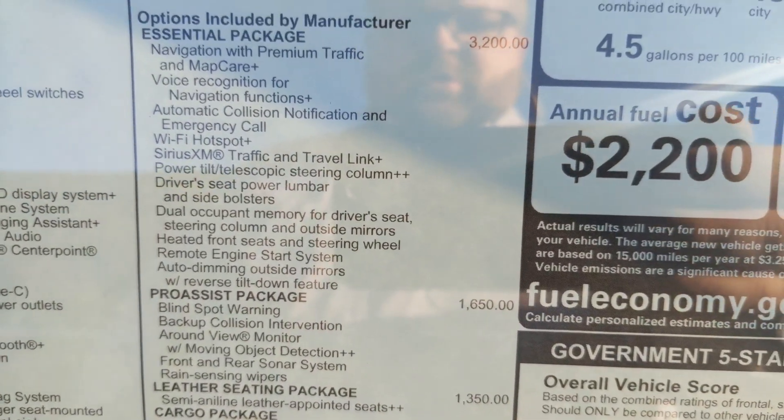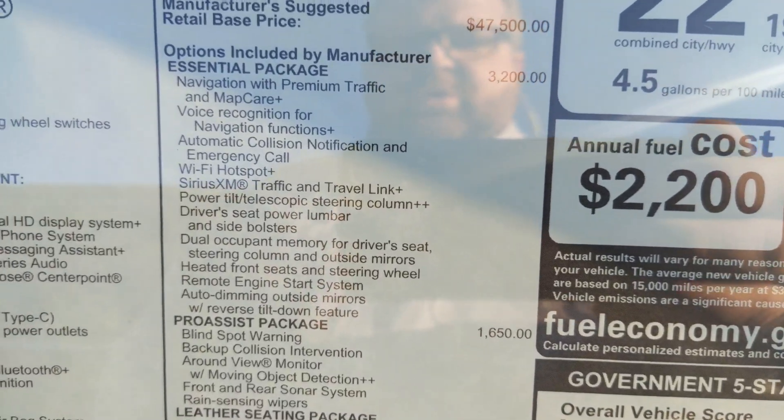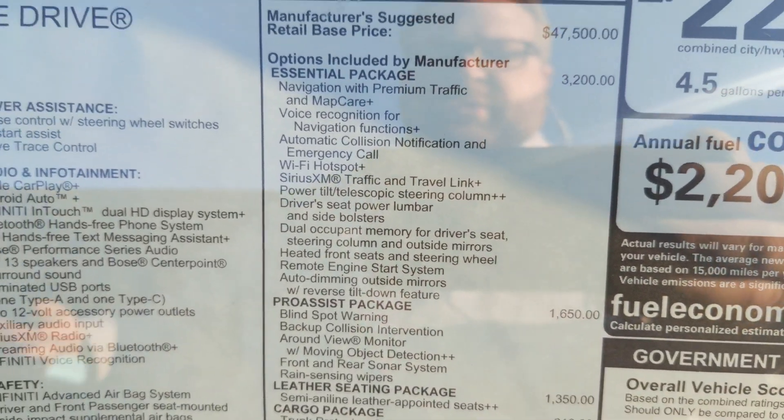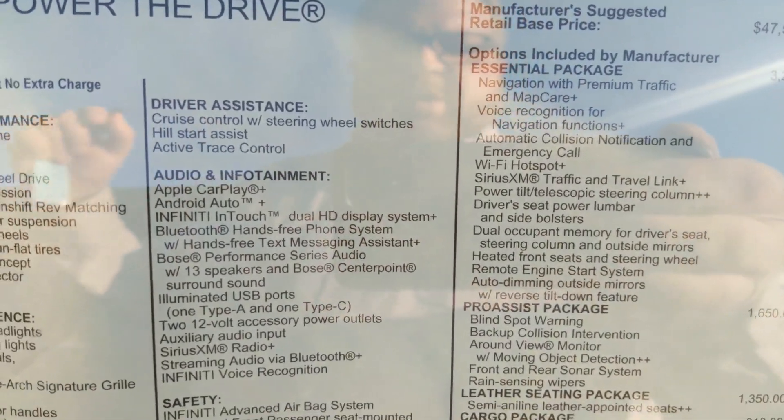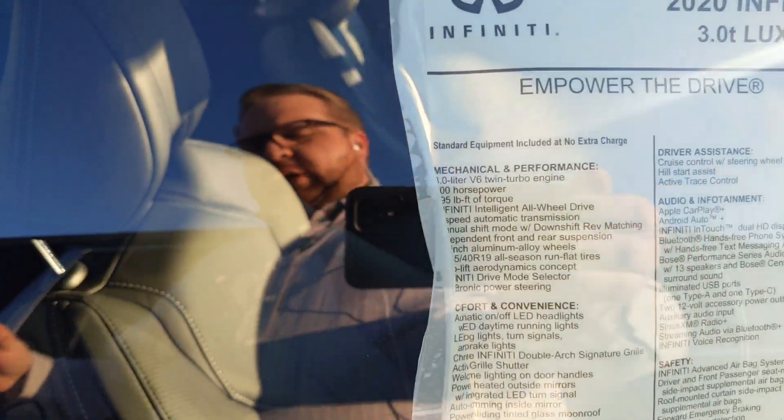This is what's going to get you all of your heated front seats, the steering wheel, the remote engine start, the Pro Assist — which is your blind spot warning, backup collision intervention, round view monitor, and then the sonar front and rear.